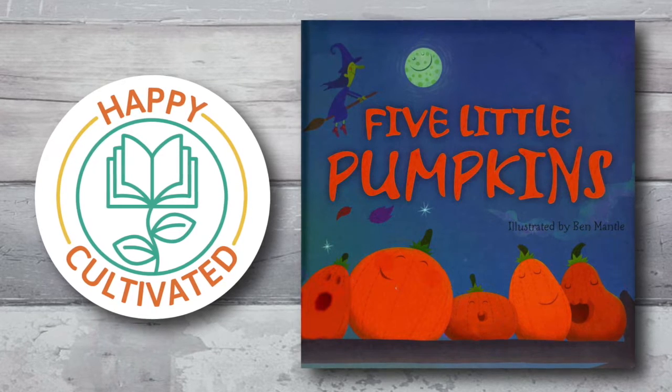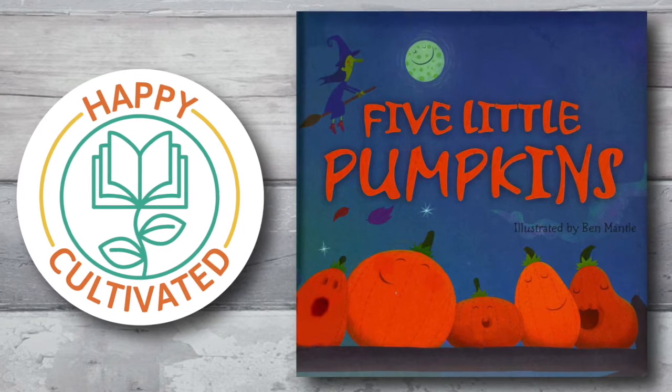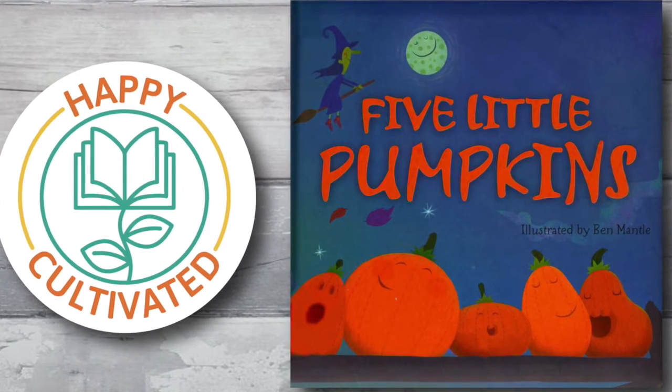Hey, Happy Readers! Welcome to Children's Books, read aloud by Happy Cultivated. Five Little Pumpkins, illustrated by Ben Mantle.